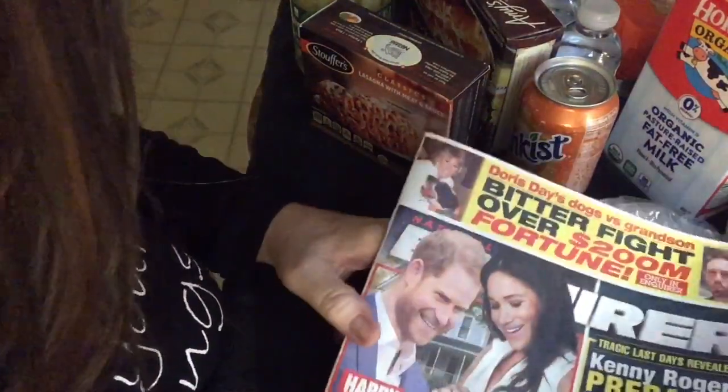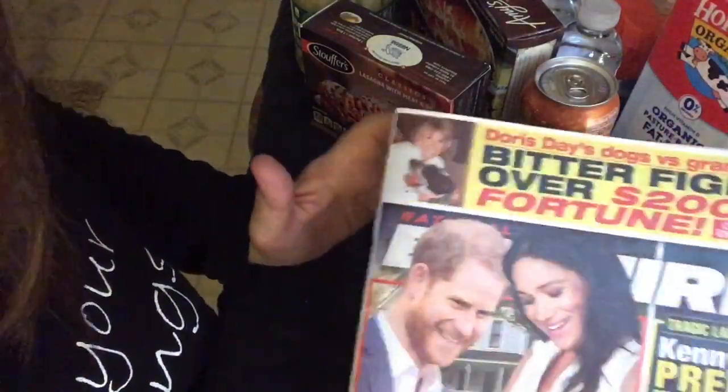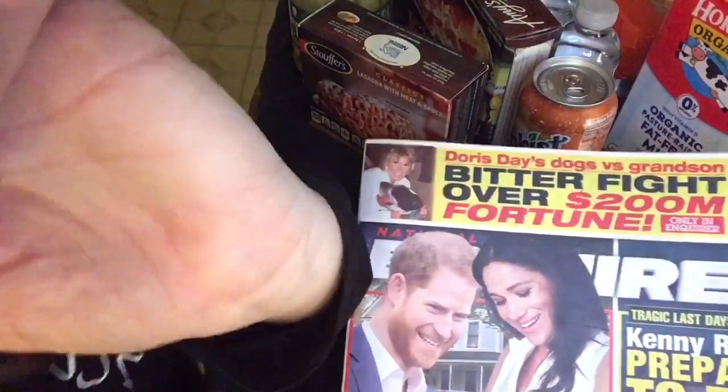The bubblegum was like 12 bucks for about 12 packs in there, so that's kind of nice.